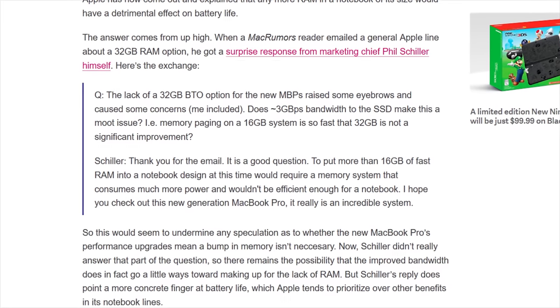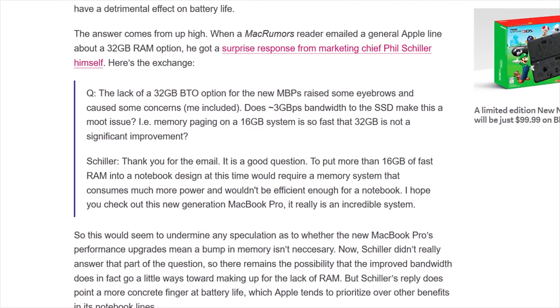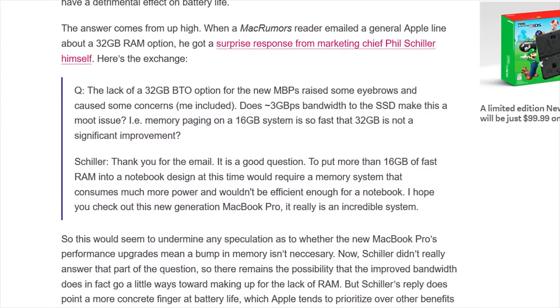Apple's official explanation was that a memory system with more than 16 gigs of RAM would draw too much power from the laptop. But is that really true? Is 32 gigabytes really too much for a mobile platform to handle well, especially considering many MacBook Pro buyers are professional content creators or Chrome users who might actually make use of all that memory?